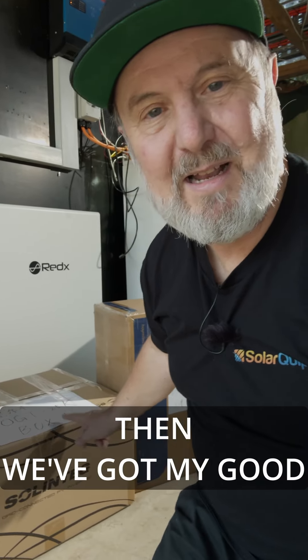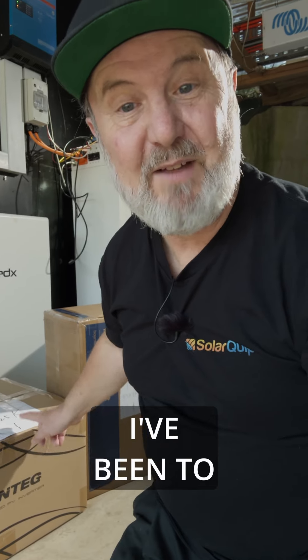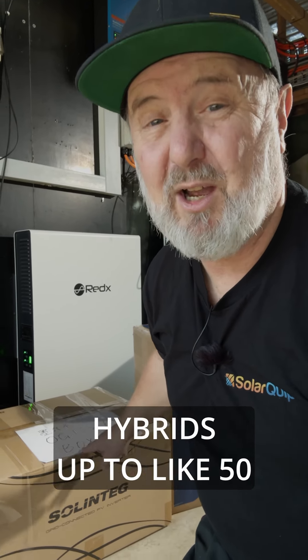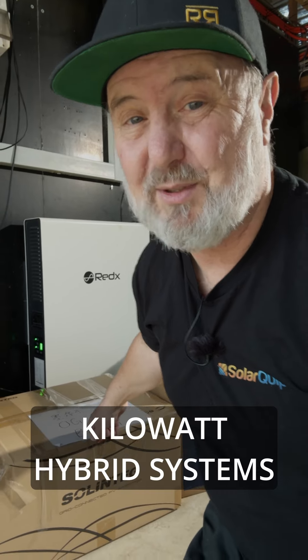Then we've got my good friends Solentech, who I've been to their factory. They're another one of these amazing Chinese companies who can build incredibly high quality, sophisticated product very quickly. They do some big hybrids up to like 50 kilowatt hybrid systems, but this is one of their 25 kilowatt grid ties.